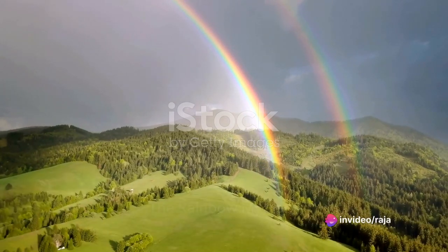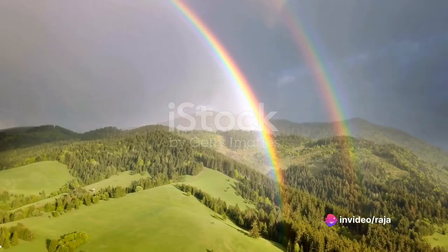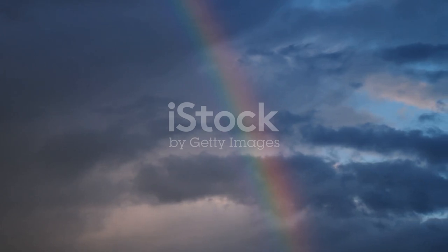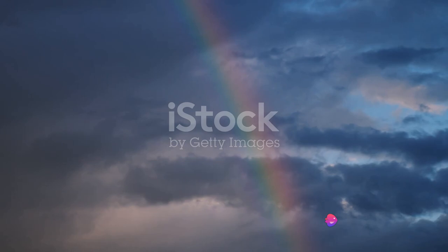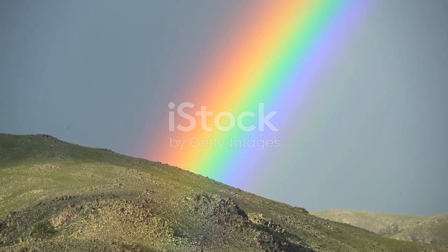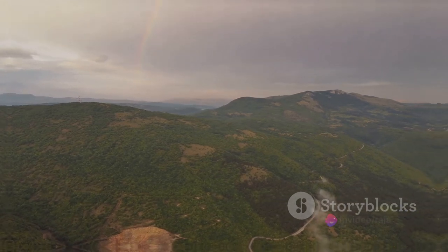Ever wondered how a rainbow forms? It's a question as old as time, and today we're going to delve into the science behind these beautiful natural phenomena. Rainbows — those mesmerizing arcs of color that seem to magically appear after a rain shower — are not just a pretty spectacle. They are a showcase of nature's laws at work. From their formation to the secrets of their vibrant colors, there's more to a rainbow than meets the eye. Stay tuned to uncover the secret behind these colorful arcs in the sky.